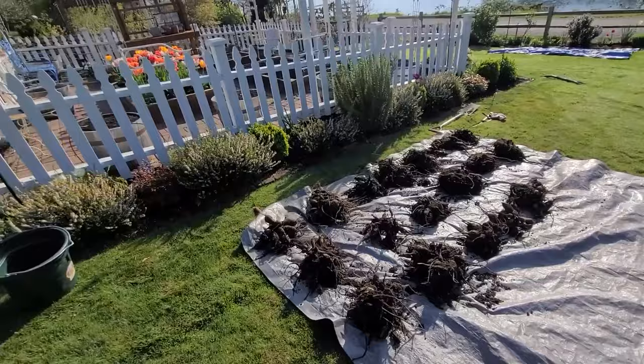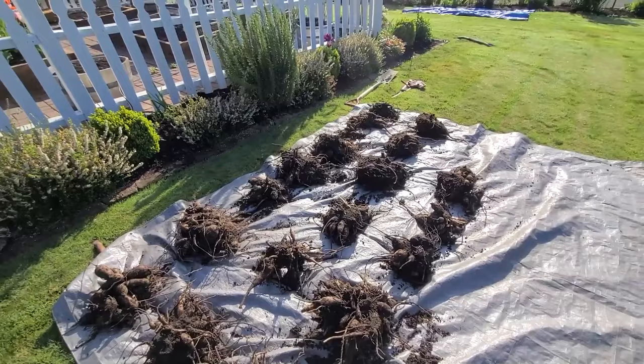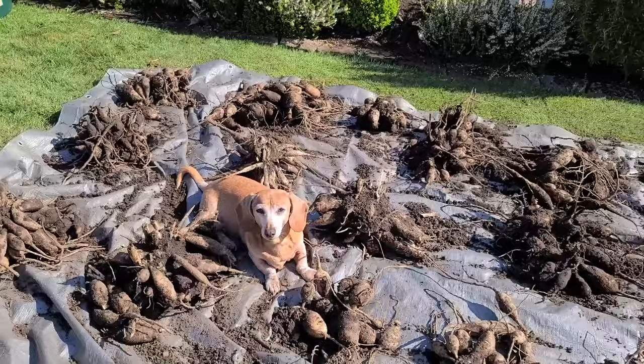So it's dahlia splitting day. Along the picket fence here, we dug them all out to move the mulch over and then put them on the tarp. Now I'm going to be splitting them and putting them back in, and figuring out where I'm going to put the rest of the tubers. We'll start over there in the front. And here's Lucy in the midst of it all, because this is the sunniest place in the yard for her right now.